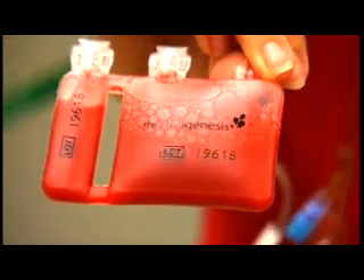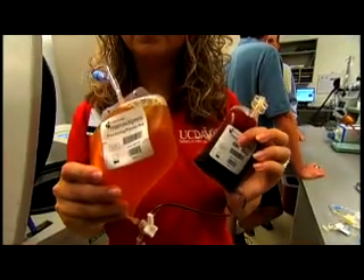Clients will usually pull bone marrow and collect it in a bag for us. Once they send it to us, we put it into a system called the AXP, which isolates the stem cells. Once those stem cells are isolated, we give them to the regenerative medicine lab techs, and then they culture and process them.